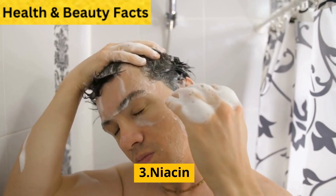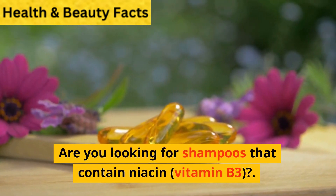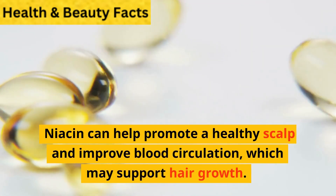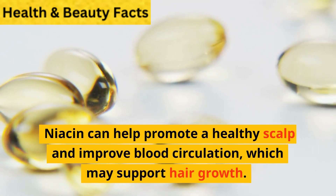3. Niacin. Are you looking for shampoos that contain niacin, vitamin B3? Niacin can help promote a healthy scalp and improve blood circulation, which may support hair growth.